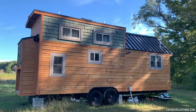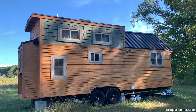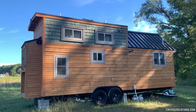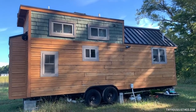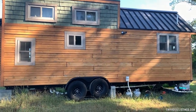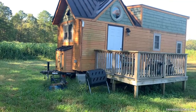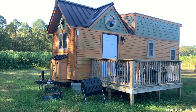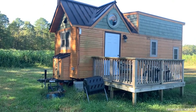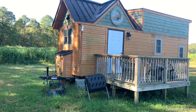Here we have the back of the tiny house. It's a cedar siding and shingle exterior with metal roofing, professionally installed. This structure features SDS uplift anchors in each corner, 16-gauge steel strapping, and hurricane clips on rafters.